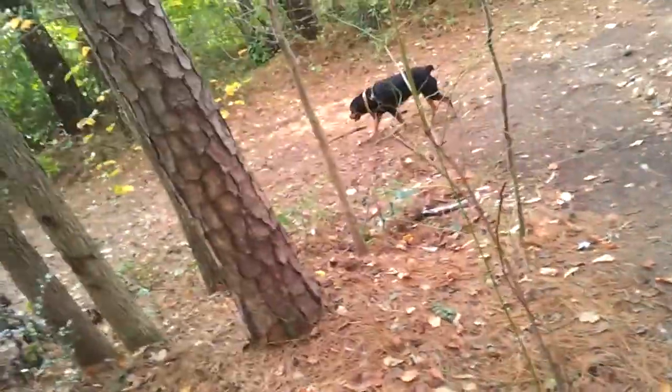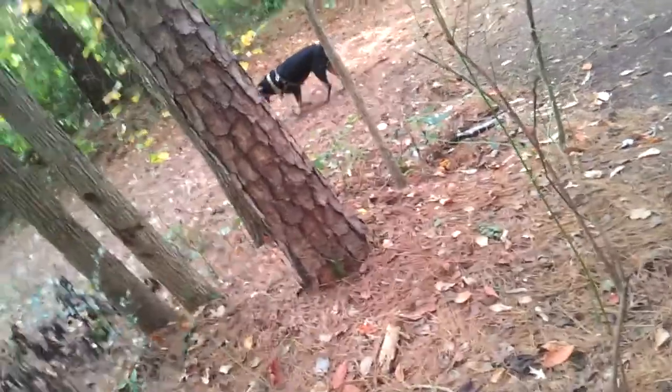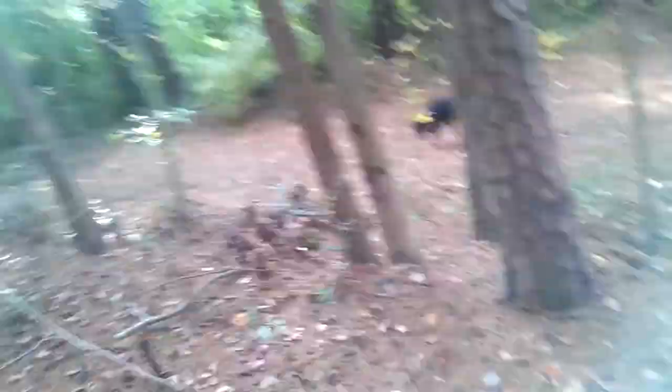I'm not gonna subject you to my ugly mug when I've got a dog. Who's got a dog? I got a dog.